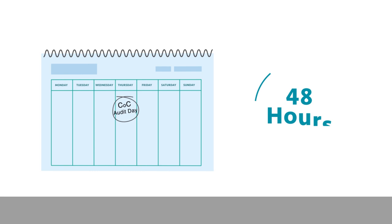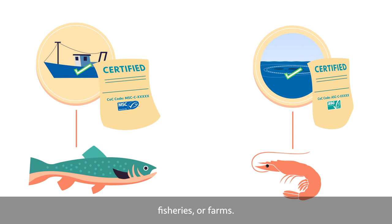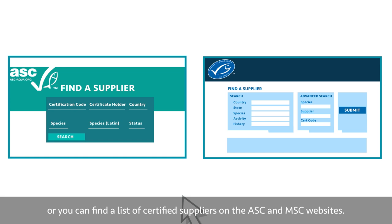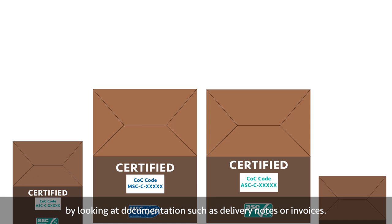Principle 1: Purchase from certified suppliers. MSC and ASC certified seafood must be purchased from certified suppliers, fisheries or farms. Check for a valid chain of custody code. Your manager will provide you with a list of approved suppliers, or you can find a list of certified suppliers on the ASC and MSC websites. When you receive any ASC or MSC products, confirm they are clearly identified as MSC or ASC certified at the time of delivery by looking at documentation such as delivery notes or invoices.